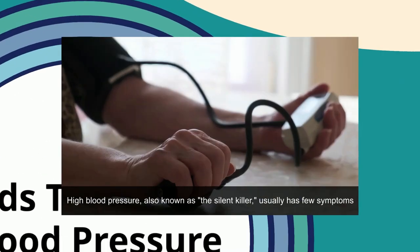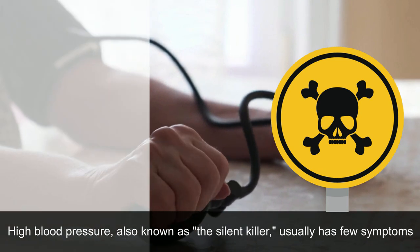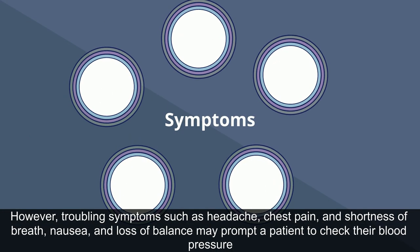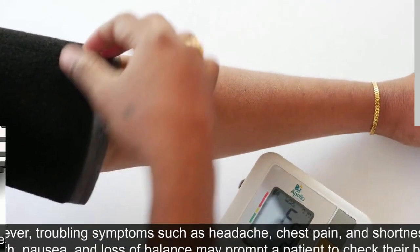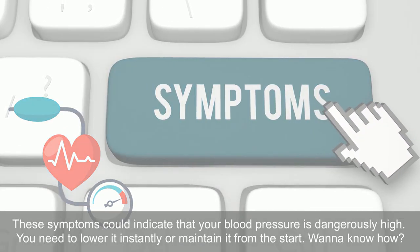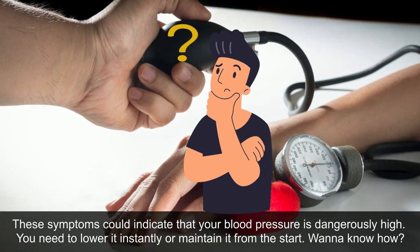Foods that lower blood pressure. High blood pressure, also known as the silent killer, usually has few symptoms. However, troubling symptoms such as headache, chest pain, shortness of breath, nausea, and loss of balance may prompt a patient to check their blood pressure. These symptoms could indicate that your blood pressure is dangerously high. You need to lower it instantly or maintain it from the start.